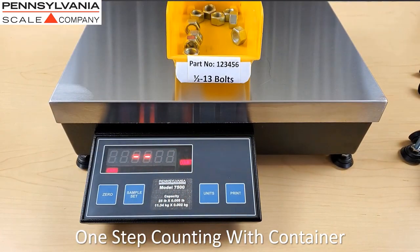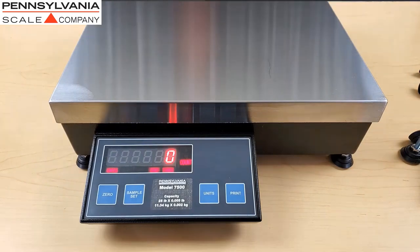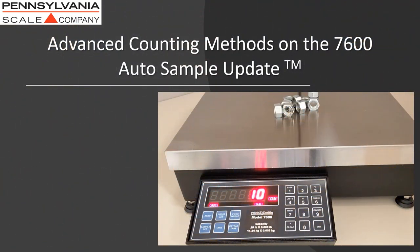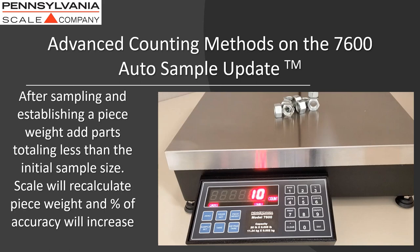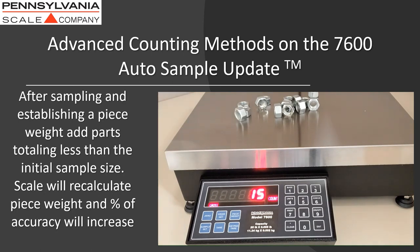Counting out all of your pieces. The following advanced counting methods are only available on the 7600, including auto-sample update. After sampling and establishing a piece weight, add parts totaling less than the initial sample size. The scale will recalculate the piece weight and the percentage of accuracy will increase.